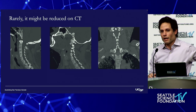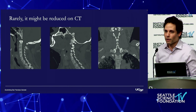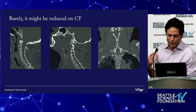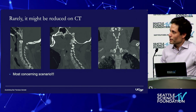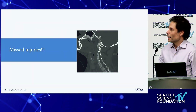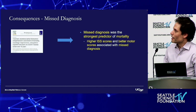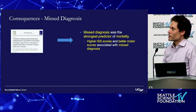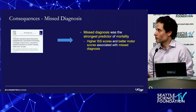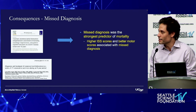What scares me is that rarely these injuries may appear reduced — just like a femur fracture where you might catch an x-ray where everything looks lined up but it's not stable. The OC joint looks reduced — and if we miss it, there are serious consequences. Misdiagnosis was the strongest predictor of mortality, associated with high ISS scores and actually better motor scores, because if people are doing fine you're less critical of the CT scan.